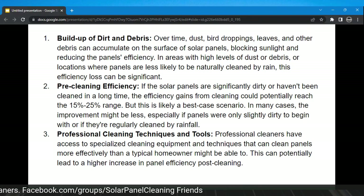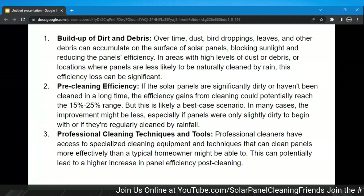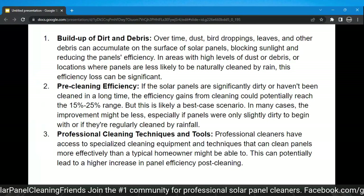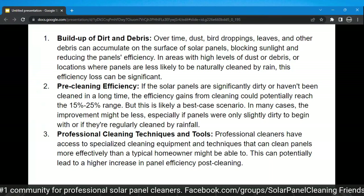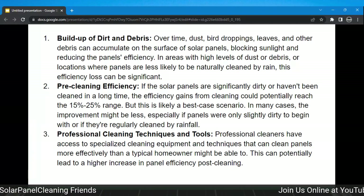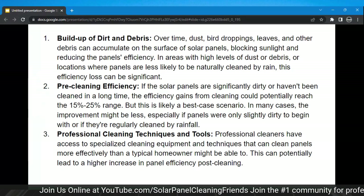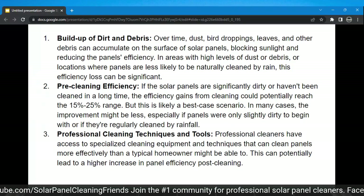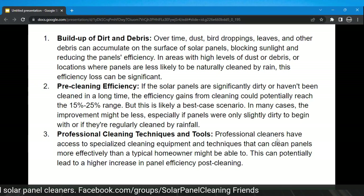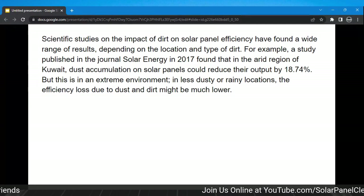Number three — professional cleaning techniques and tools: professional cleaners have access to specialized cleaning equipment and techniques that can clean panels more effectively than a typical homeowner might be able to. This can potentially lead to a higher increase in panel efficiency post-cleaning. There are a lot of different tools accessible to solar panel cleaners — whether a manual water-fed brush, a rotary brush, there are a lot of different possibilities and equipment and techniques out there.